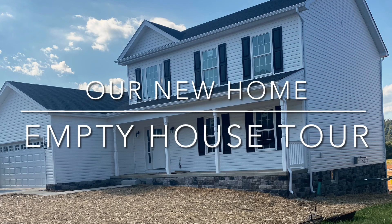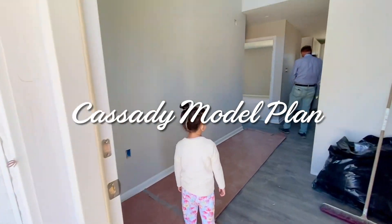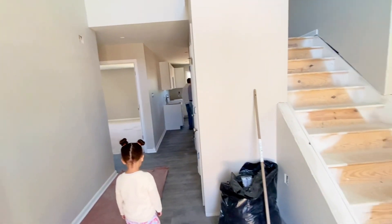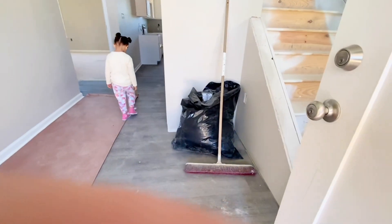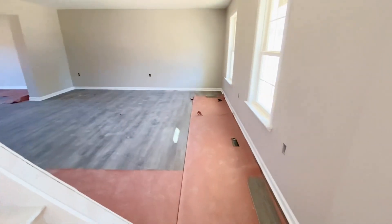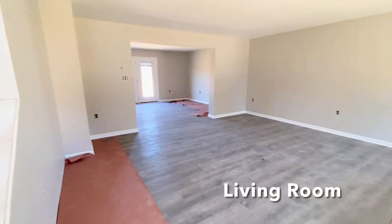Welcome to my empty home tour! This is a new model we decided to go with — it's called the Cassidy model by Phil Koger Investments. This is the entry point — that's my little one right there. This is the foyer. As soon as I entered this house I immediately fell in love with it. When you come in the front door, you are met with the foyer, and to the right there are the stairs, and you go straight into the living room area.